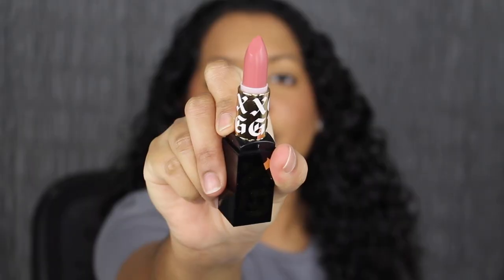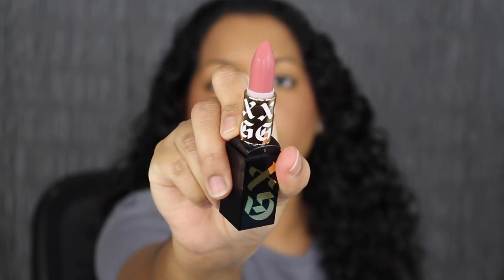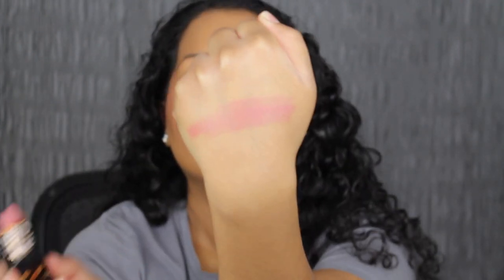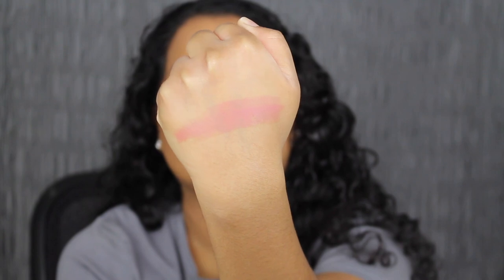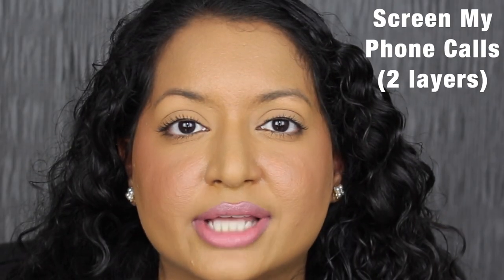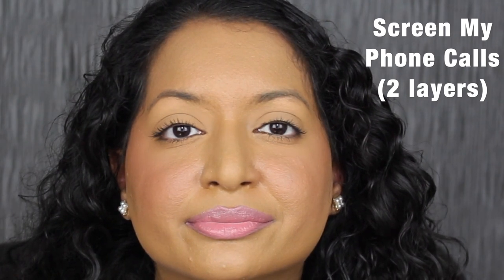Here's what the shade in Screen My Phone Calls looks like. This shade is described as a peachy pink. That swatch is very buttery on the back of my hand. Here's what one layer looks like. It's not as pigmented as I was expecting it to be, so I am going to be building it up with a second layer. Here's what two coats looks like — it's definitely much better.